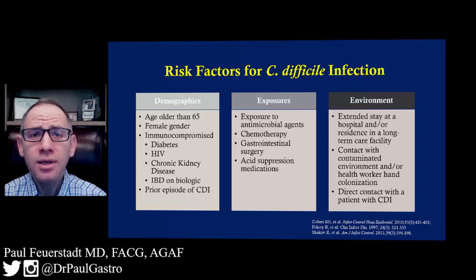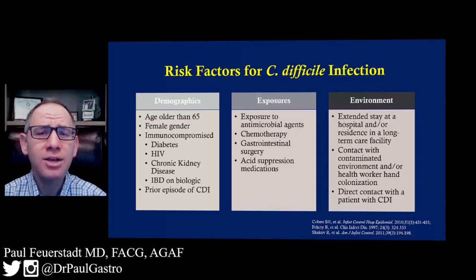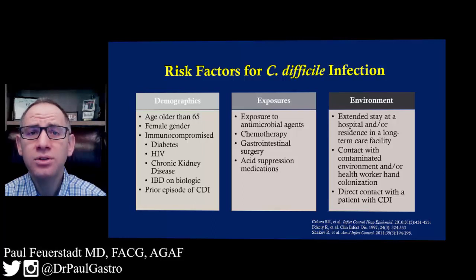From a medication standpoint, patients who receive antimicrobials are at increased risk for C. difficile. Basically, it's a weakening of the bacterial colonies in our gut that normally fight off C. difficile.